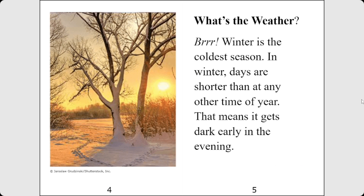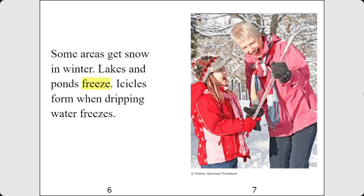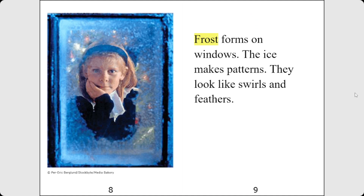What's the weather? Brr! Winter is the coldest season. In winter, days are shorter than at any other time of year. That means it gets dark early in the evening. Some areas get snow in winter. Lakes and ponds freeze. Icicles form when dripping water freezes. Frost forms on windows. The ice makes patterns — they look like swirls and feathers.